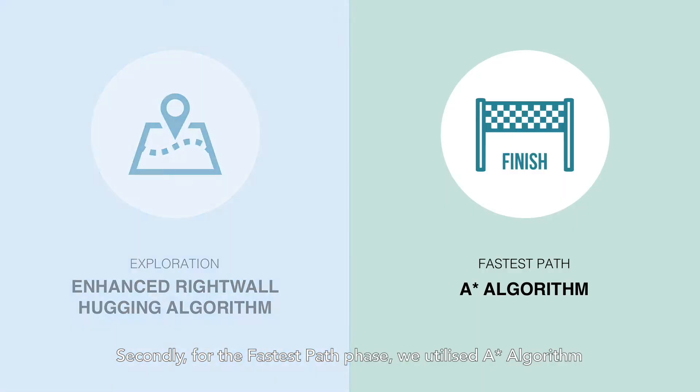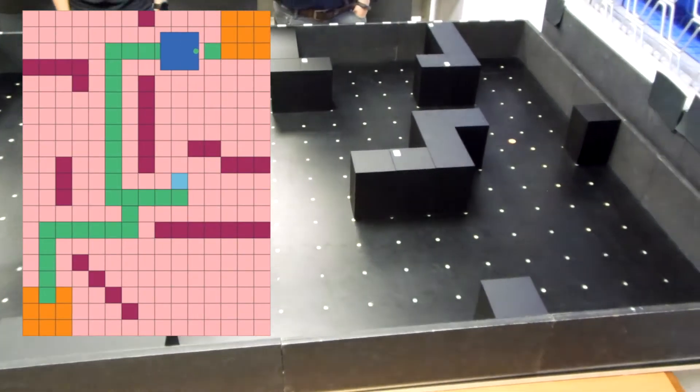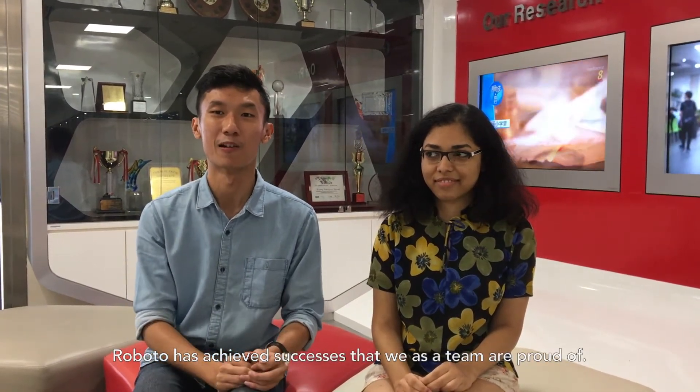And secondly, for the fastest path phase, we utilized the A-star algorithm to ensure fast calculation of the shortest distance from the start to the waypoint and from the waypoint to the finish line. And ultimately, through close collaboration between the four teams, Roboto has achieved successes that we as a team are proud of.